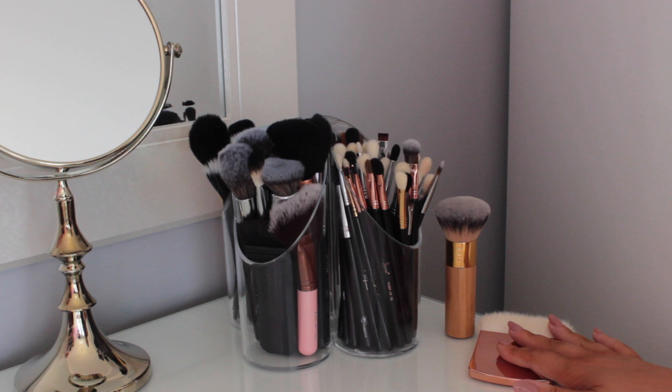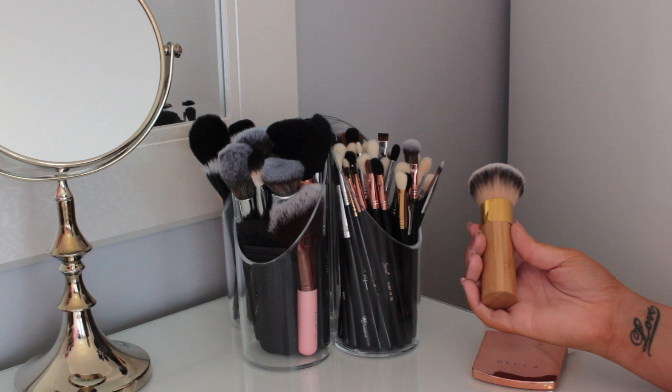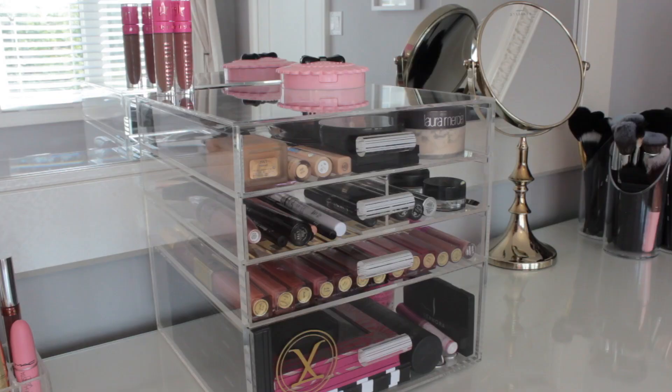I have these two brushes that I really love for their quality and packaging as well. This is the Tarte Airbrush Foundation Bamboo Brush — love this, the packaging is gorgeous. Then I have the Becca Limited Edition Copper Brush, the perfecting brush.